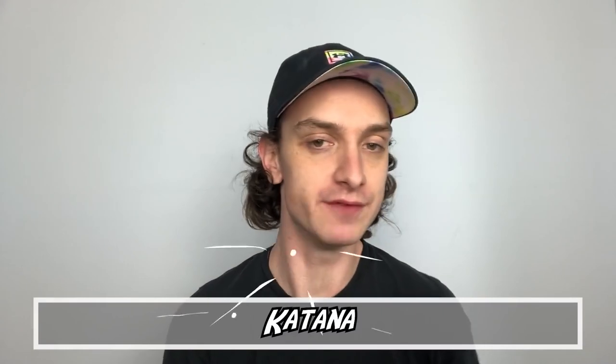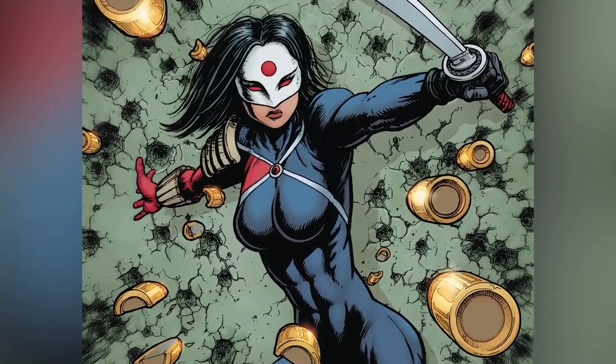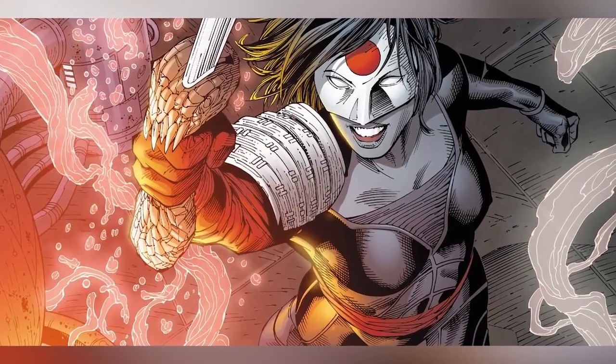Number nine: Katana. Tatsu Yamashiro was a member of David Ayer's Suicide Squad and she made her comic book debut in The Brave and the Bold, issue 200. She's a skilled martial artist who wields the Soul Taker's sword — her husband's soul is actually one of the many trapped inside it. She trained as a samurai under Master Tadashi, then suited up and headed to America to join the fight for justice. She joined the Suicide Squad in volume five, issue 27.